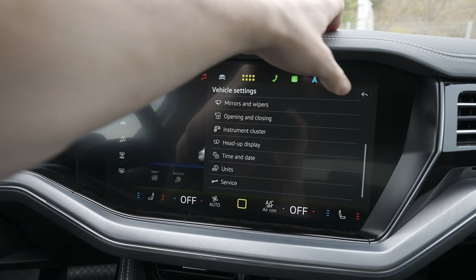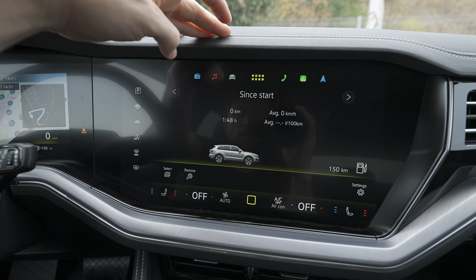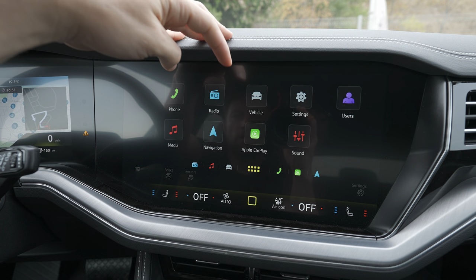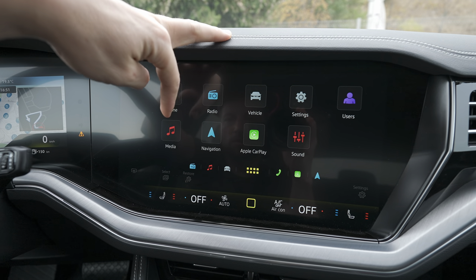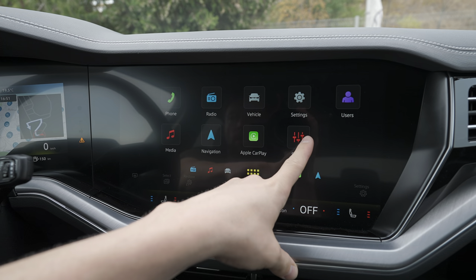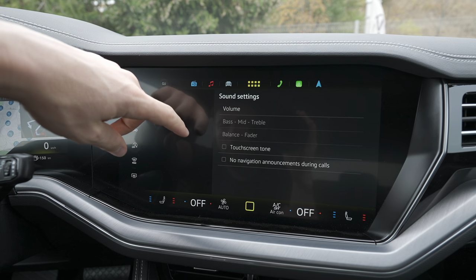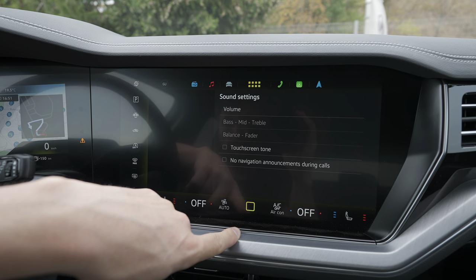Then we go back — we have the head-up display settings, time, date, and units. If you go back to settings again, here you find vehicle, user, media, navigation, and Apple CarPlay. Apple CarPlay is already connected on my phone, so I will show you later. Here in the settings you find all the settings.